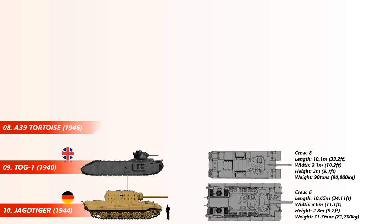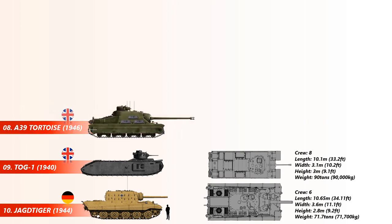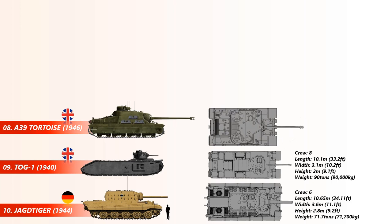At number 8 is the A-39 Tortoise. The Tortoise heavy tank was a British heavy assault gun design developed during World War II mainly for the task of clearing heavily fortified areas such as the Siegfried Line, and as a result favored armor protection over mobility. Only six crew members could fit in, and the A-39 weighs up to 78 tons.